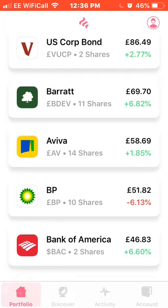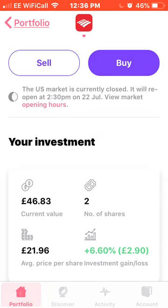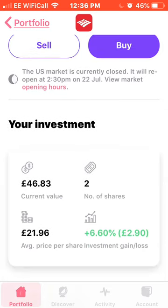Next on the portfolio list is Bank of America, up 4% this month. I own two shares of this company, average price of £21.96, up 6.6%.